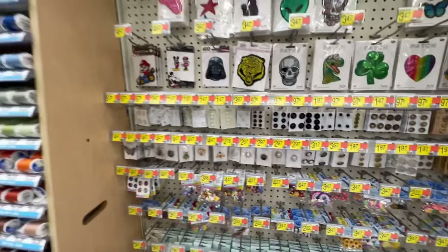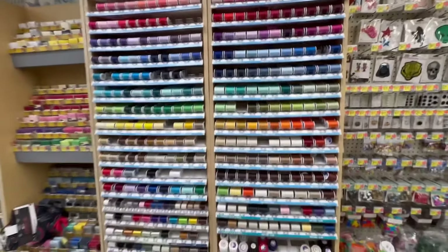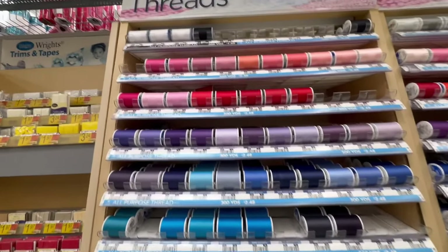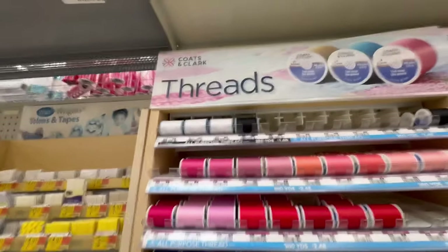I would not recommend Walmart for thread. I prefer Gutermann's thread and this is mostly Coats and Clark. It's reasonable but I prefer Gutermann — it's not much more expensive, especially if you can get it on sale.